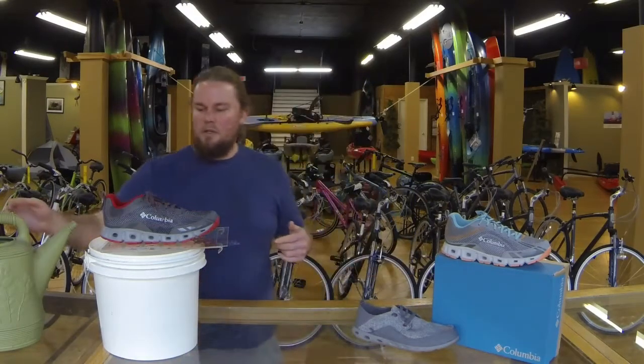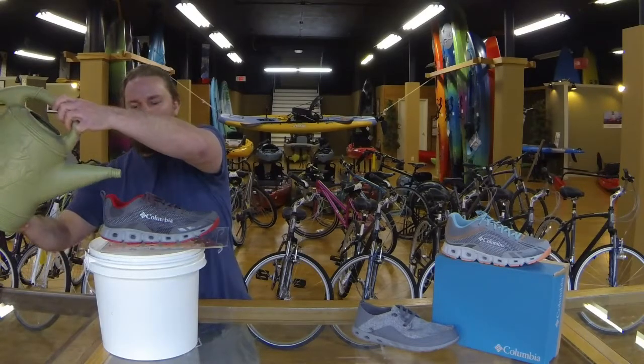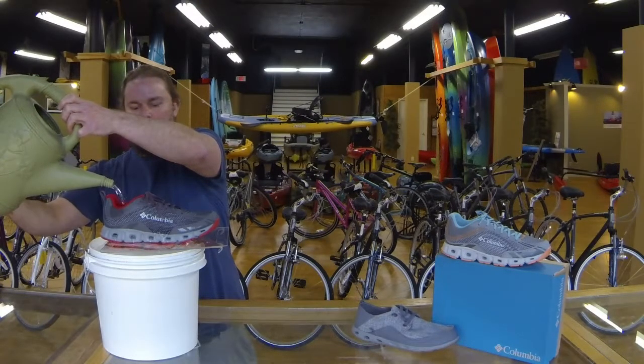All three of them have the vent and drain system built into them. Just a little demonstration here — if you're out for some light hiking or kayaking or something and you get some water in the shoes, it just drains right on out of there. It's pretty awesome.